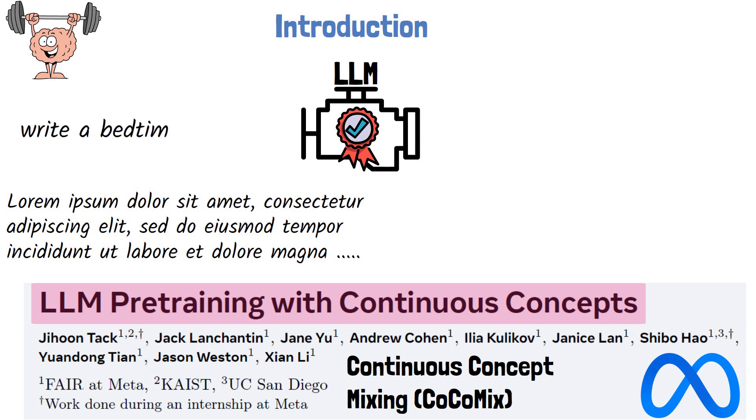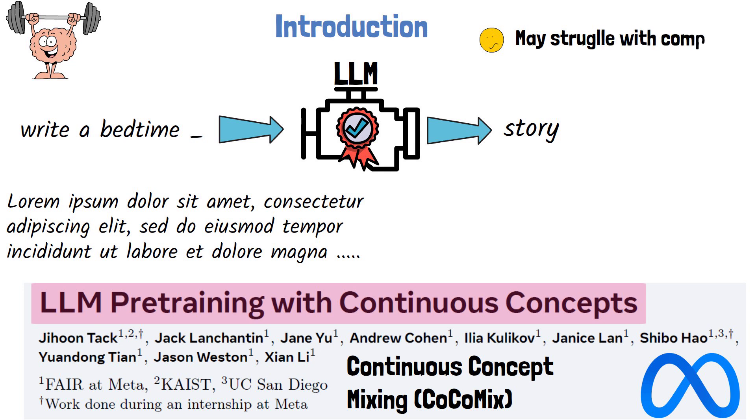For example, given an input like 'write a bedtime,' the model learns to complete it with a reasonable word such as 'story.' While this objective is fundamental for building strong language understanding and communication skills, it does come with limitations, particularly when tackling complex long-horizon tasks.